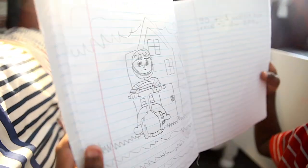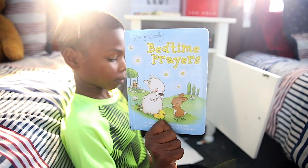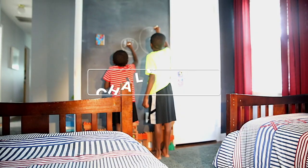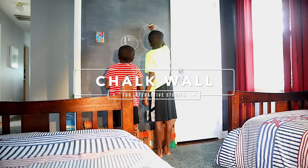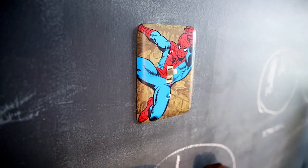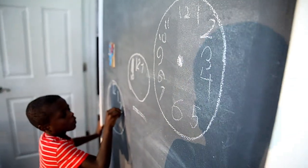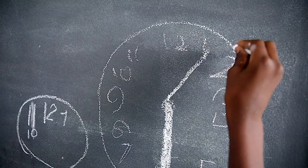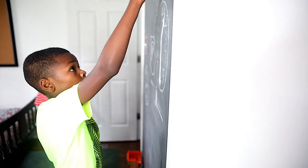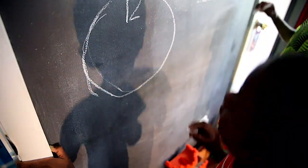My absolute favorite thing about their room is their own little chalk wall. It's a great way for them to be interactive, and I love seeing what they add to it — in addition to what their dad adds. A lot of times he'll put scriptures up on the wall, or we'll put math problems and information that we need to study a little extra. It's just overall a wonderful thing, this chalk wall of theirs.